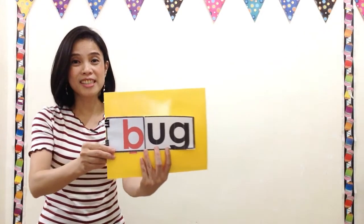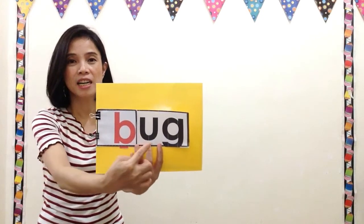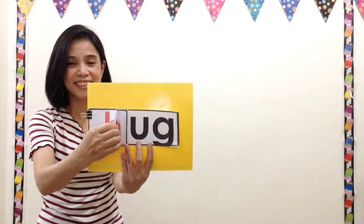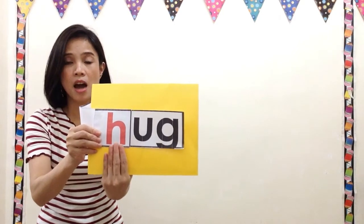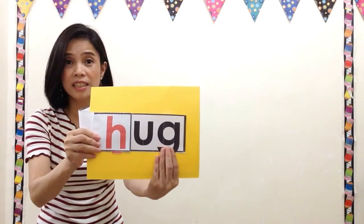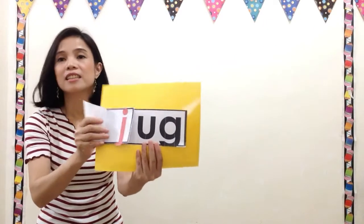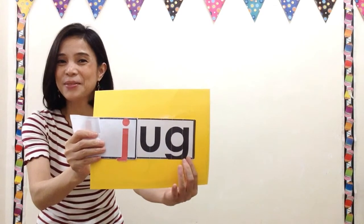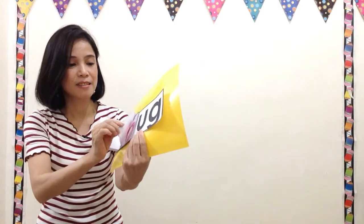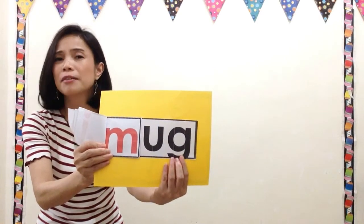Let us read more using our flipbook. Ready? Good. B, ugg — can you read the word? Great! How about this? H, ugg — tell me the word. Good. J, ugg — say the word. Very good. H, ugg — read the word, kids.